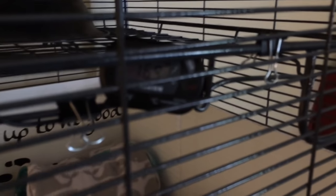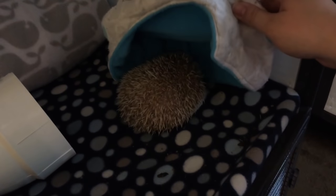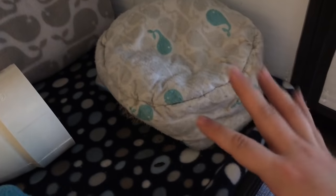So the very first thing I do when I wake up — and it's actually much later now, I've already done this for the day — is check their cage temperatures. I generally do that through the cage, and as you can see it's 76 and 76.